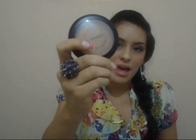A MAC product that I really like — and I use this on a daily basis as my face powder and even setting powder — is their Mineralized Skin Finish Natural, and my shade is Medium Plus.